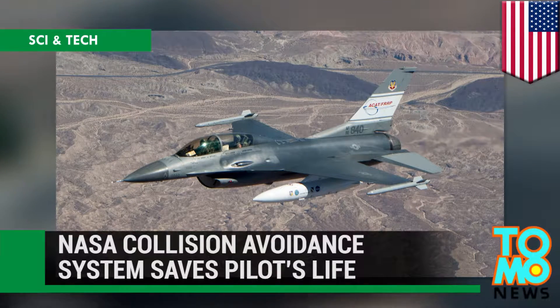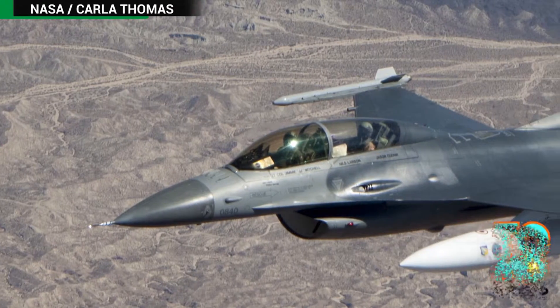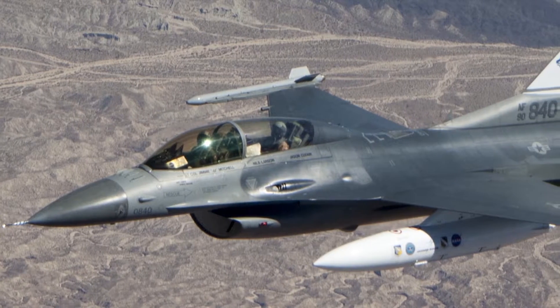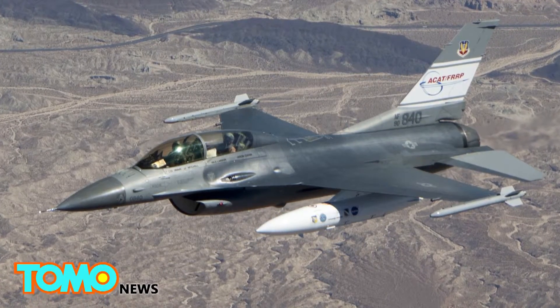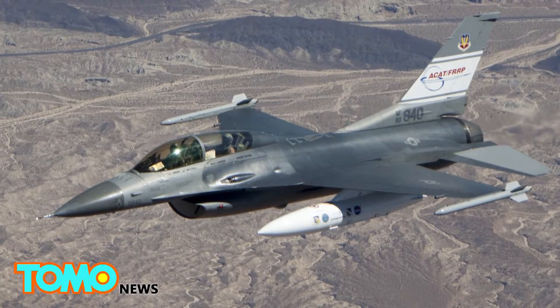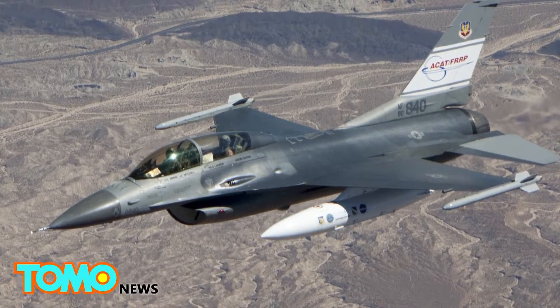A NASA-supported collision avoidance system saved the life of an F-16 pilot last month. Aviation Week reports this was the fourth confirmed case where the auto GCAS has rescued an aircraft since it was introduced into the Air Force F-16 fleet in late 2014.